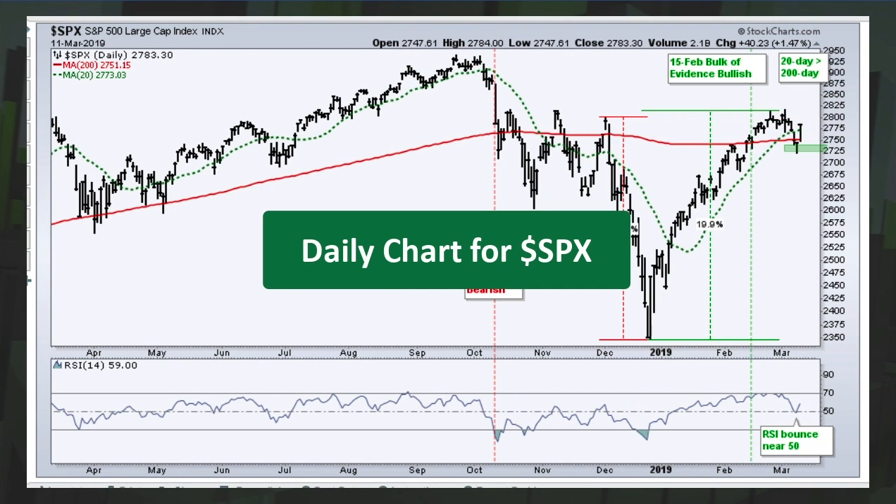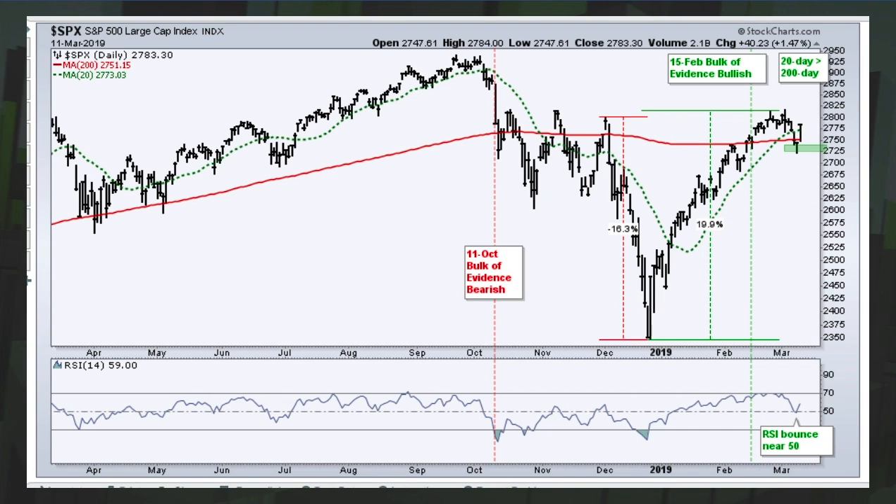Here's the daily chart for the S&P 500. I've discussed the importance of the 200-day and smoothing signals with another moving average, because as you can see, we had numerous closes above and below the 200-day in October/November, and we've already done it again — closed above, closed below, and then back above. My choice for smoothing is a 20-day moving average, kind of in between the close and the 50-day. You can see the 20-day moved below the 200-day, stayed below, and then just crossed back above.